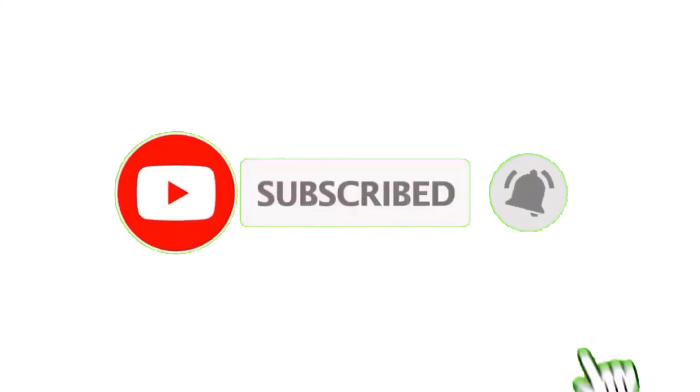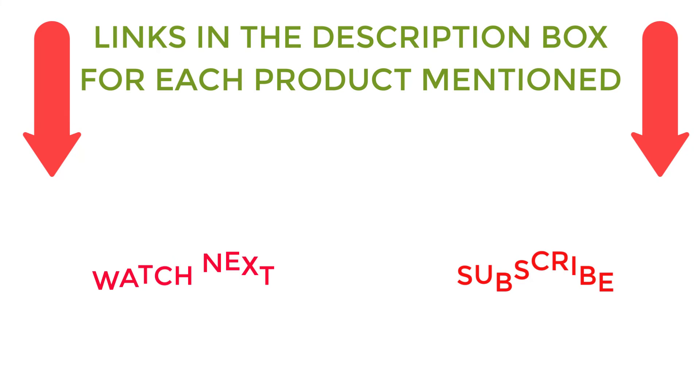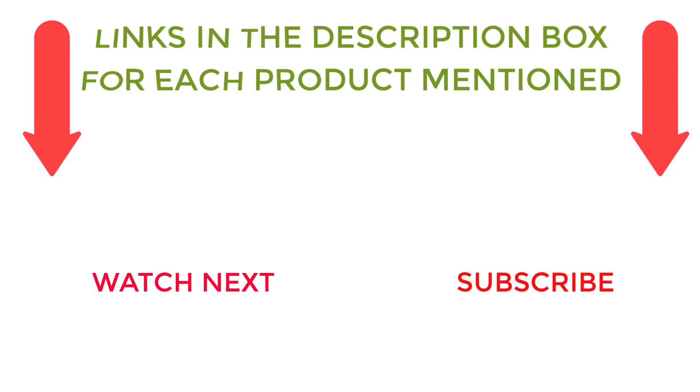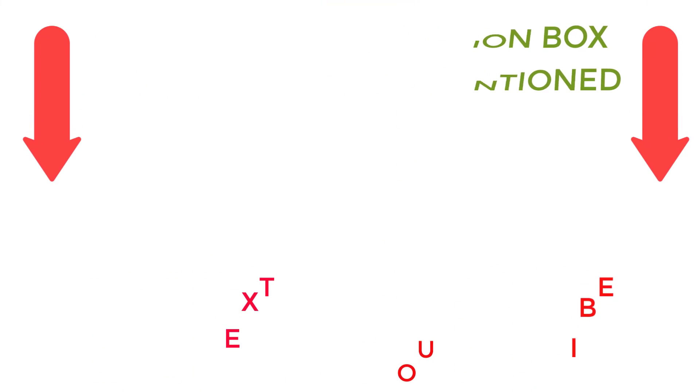That's all from my end. I make helpful videos daily so do subscribe to my channel. If you need more information or want to know product prices, do check out my description. For any kind of problem, please comment below. Stay updated with our cool products.